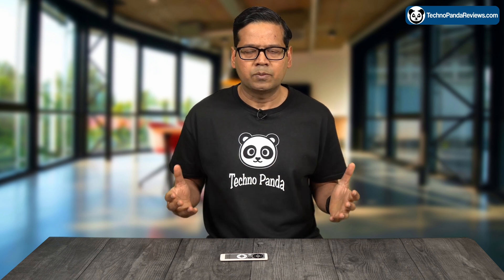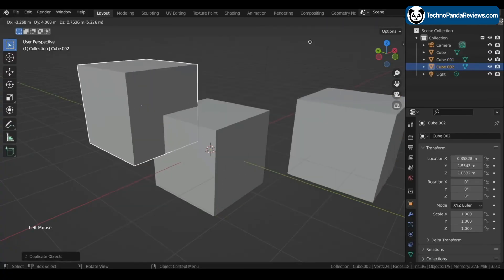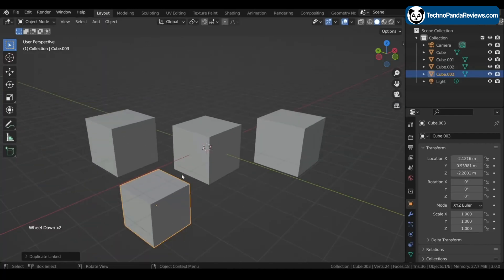The high performance cores are meant for tasks that require more power, and efficiency cores are meant for tasks that don't need as much horsepower. When you are running demanding applications like games or video editing software, the high performance cores kick in and handle all the workload. But when you are just browsing the web or working on a document, the low power cores take over, which helps keep your desktop running cool.